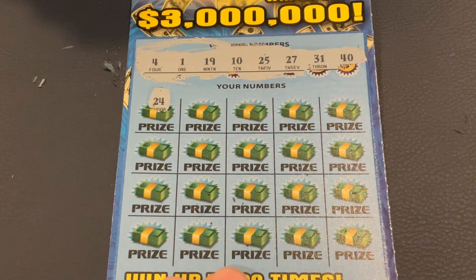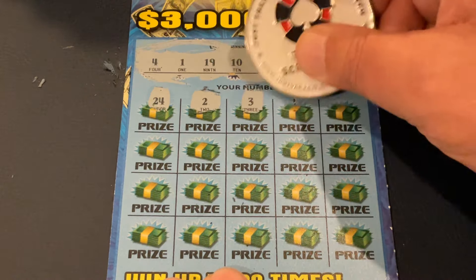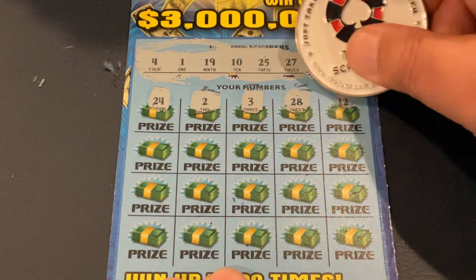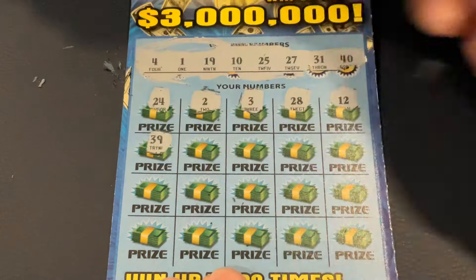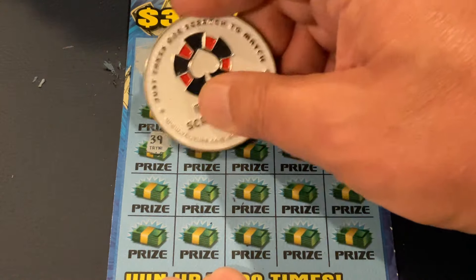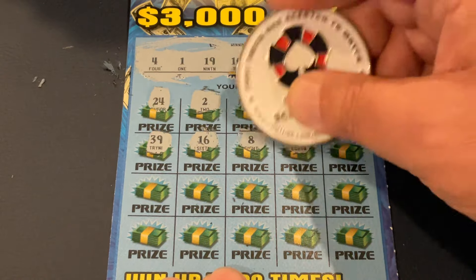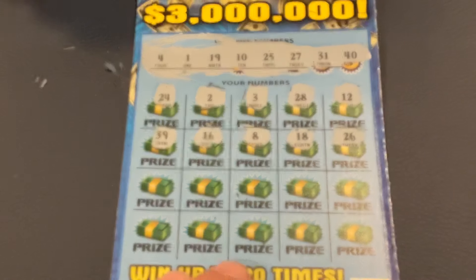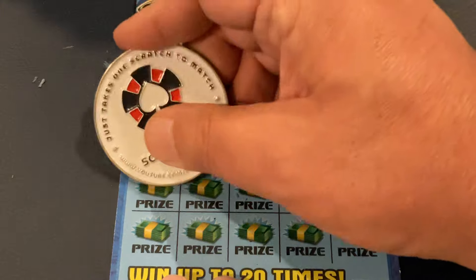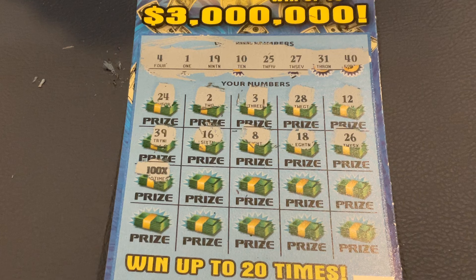First number. Number 4, 24. Number 2, number 3, 28, and 12, 39, 16, 8, 18, 26. One off. Whoa. Holy cow. Look at that. Wow. I was not expecting that.